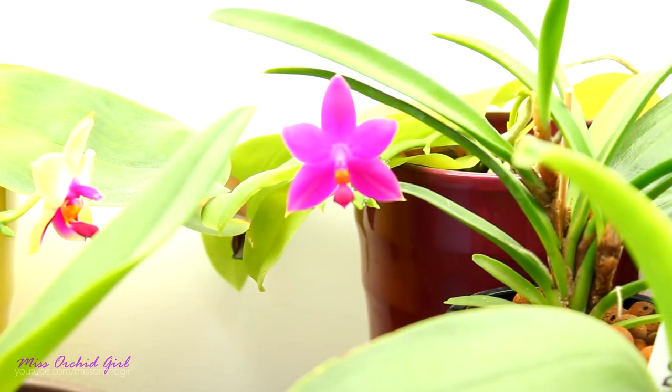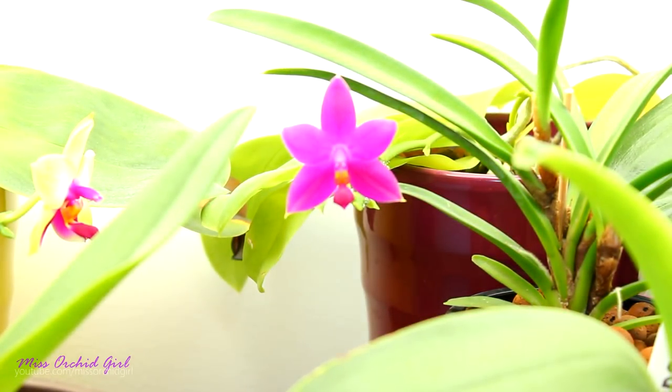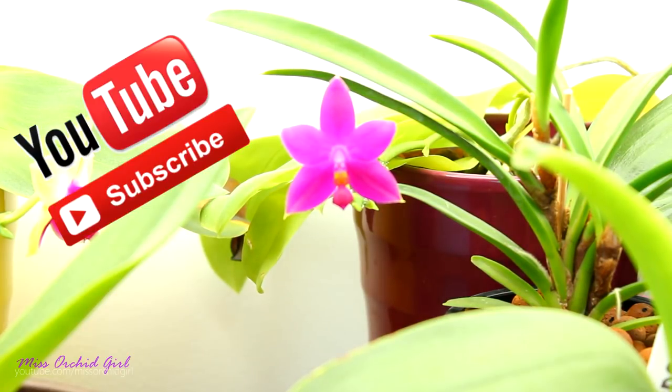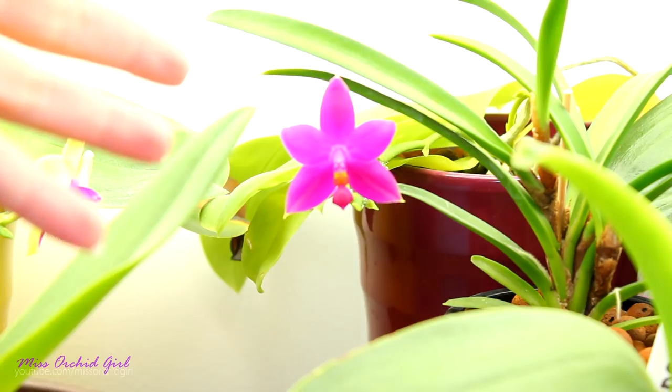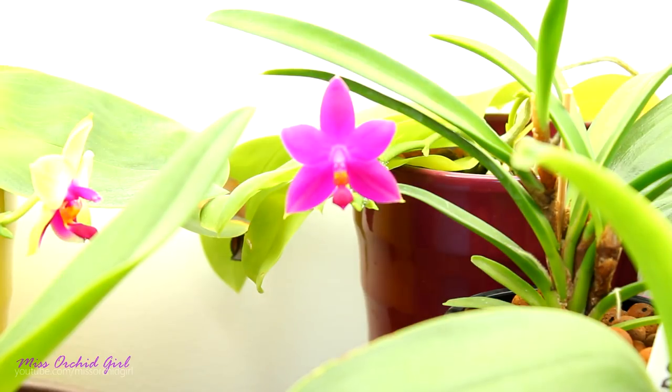Hey guys, it's Dani. Today we're gonna discuss the orchid species that I acquired throughout 2018. The year is not over yet, but it's highly doubtful I'll make any more purchases, especially because it's winter and throughout Europe it's already been snowing and temperatures are pretty low, so it's a little bit risky to order anything. This year was a little bit different — I didn't do unboxings of the hauls because there weren't really any hauls.